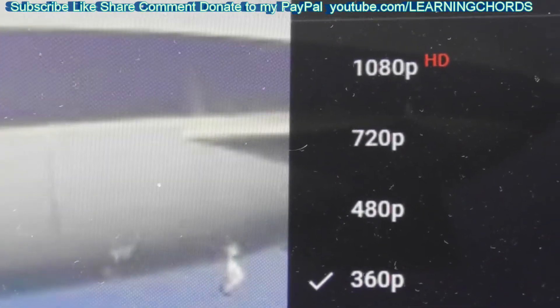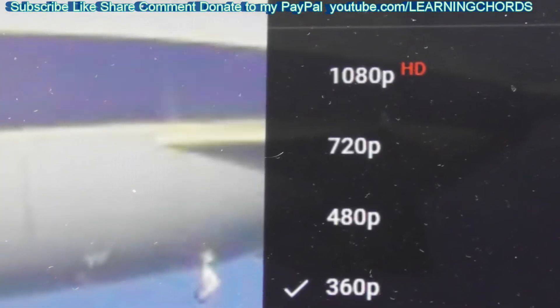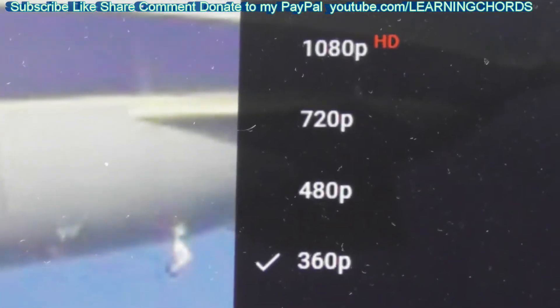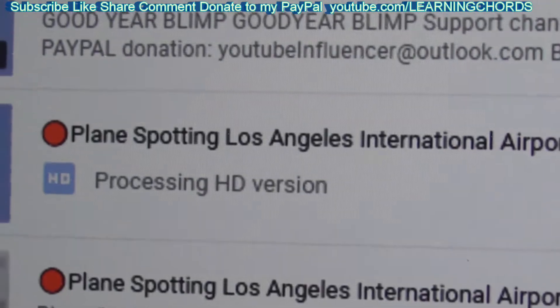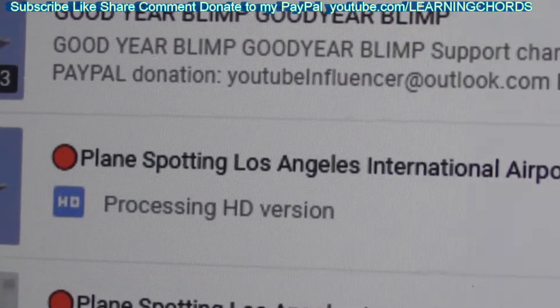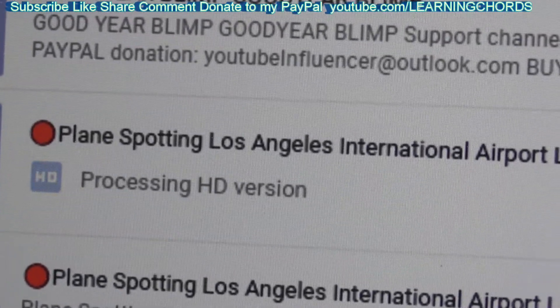Anybody out there saying they uploaded a 1 gigabyte file and gave it a month — you're wasting your time, it doesn't take a month. After they're done with this, which is a short time, this is what you get. On this screen, let me refresh it — we've got Processing HD. It still shows Processing HD.